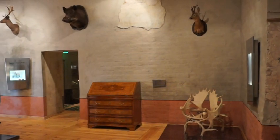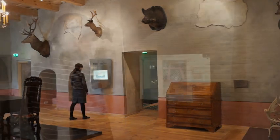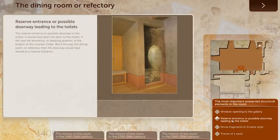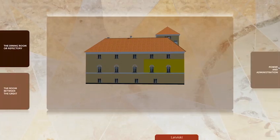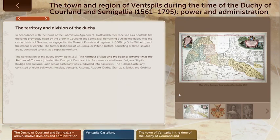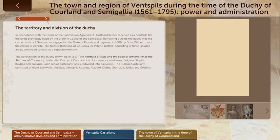Each room of the exhibition on the second floor is devoted to a certain historical period of Wentzbills. Interactive displays placed in these rooms provide vast information in an attractive manner. There are six interactive panels deployed, each in its own room, that describe both the functional history of the room and the historical period the exhibition of the particular room is devoted to.